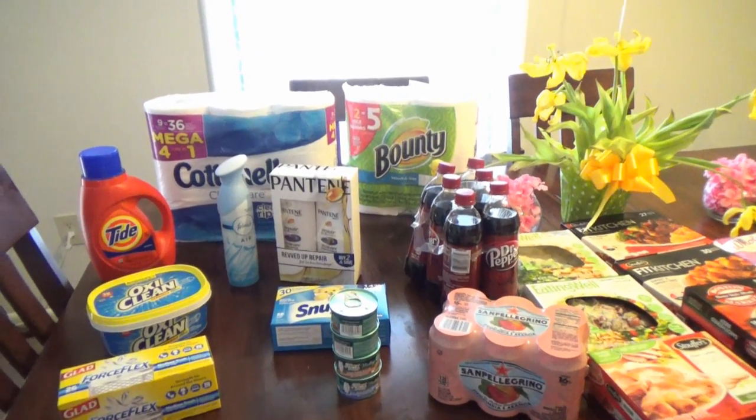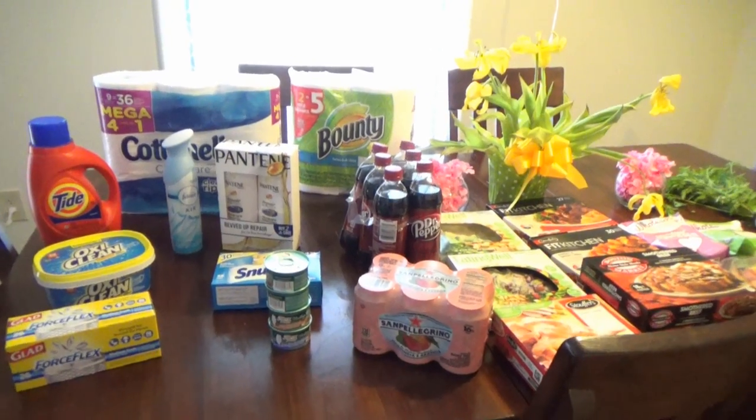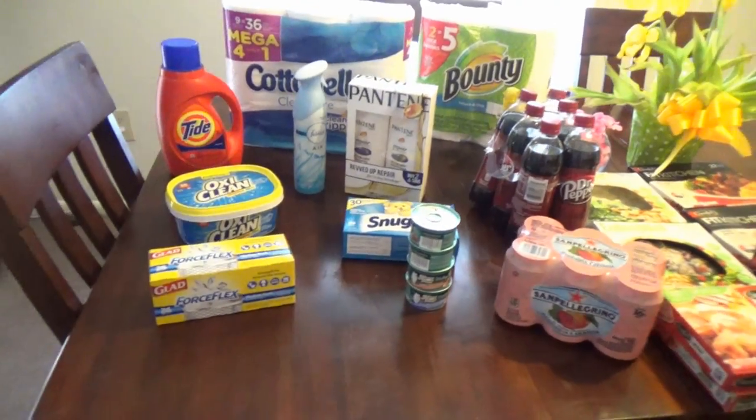Hello everybody, welcome back to my channel. My name is Keisha, I blog over at kjaggers.com — that link is below. I'm back with a small weekend shopping haul, not a lot of stuff, but let me take you through what I did get.